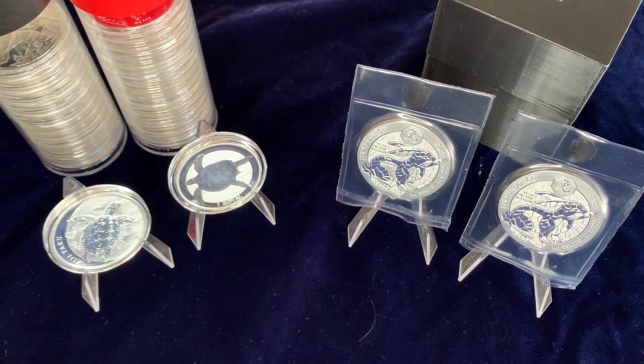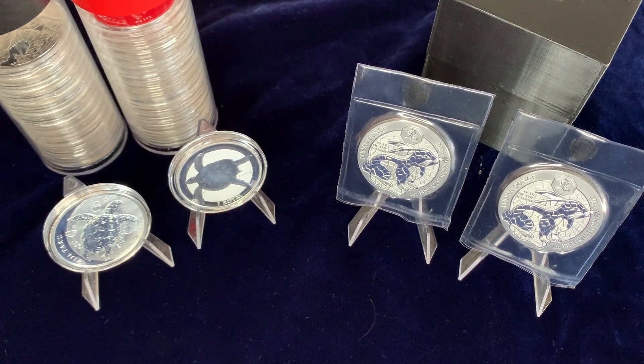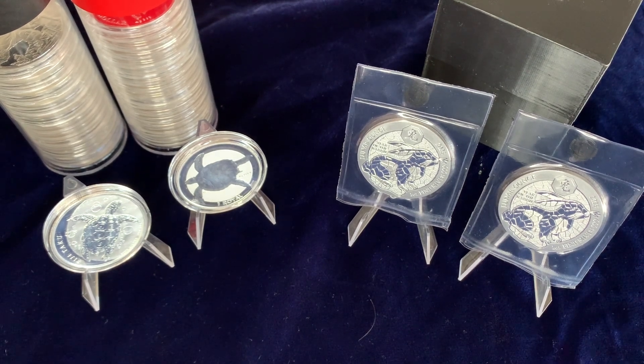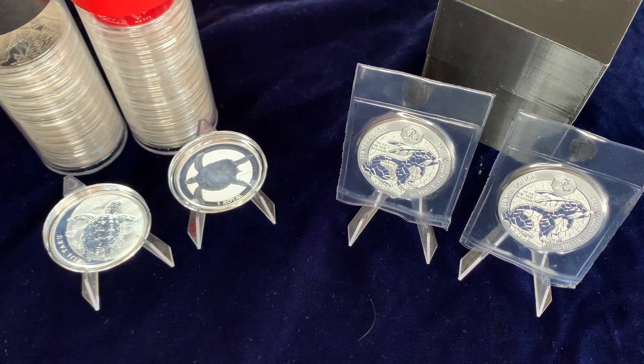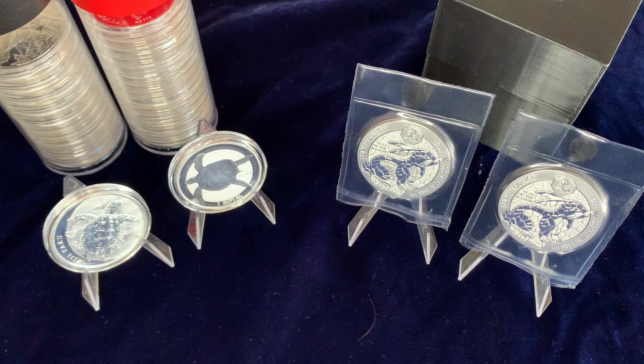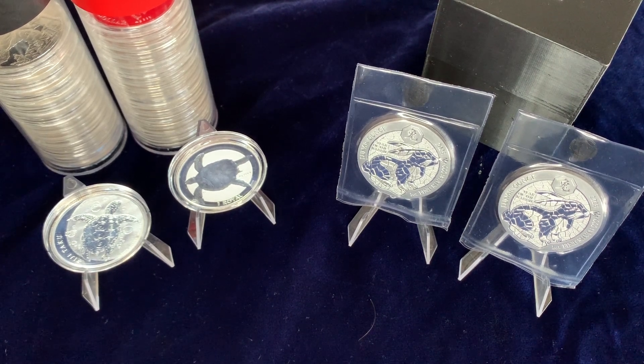When you have 1,000 ounces, I think it's perfectly acceptable to dig into your stack a little bit to offload pieces that you don't want and replace them with pieces that you do — kind of curating your stack. That's typically what I like to do. I regularly have around 20 to 30 ounces of silver for sale at any given time, because I'm constantly stacking more.